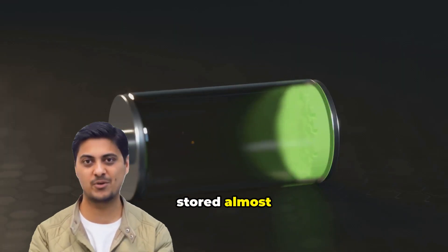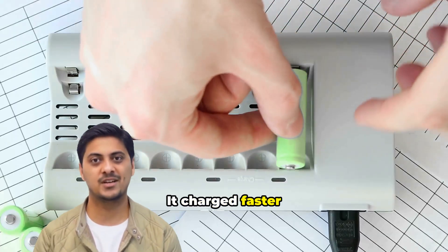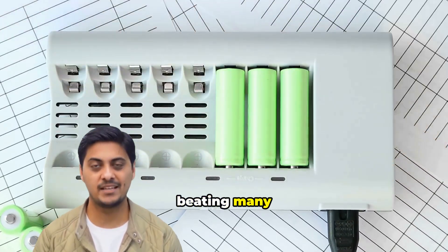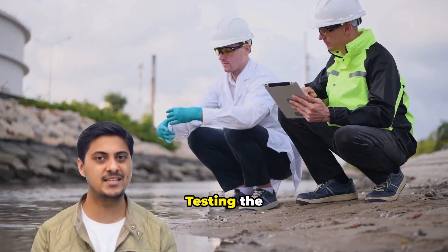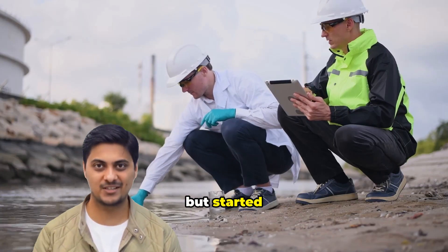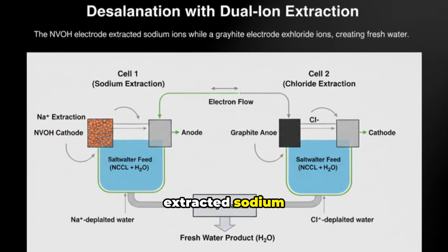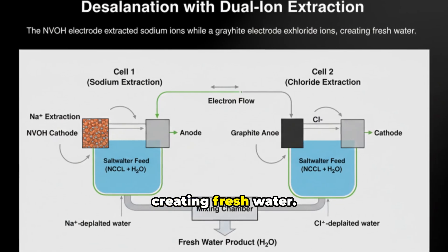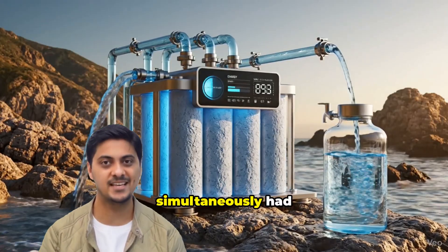The results shocked everyone. The wet version stored almost twice as much charge as typical sodium-ion materials. It charged faster and remained stable for over 400 cycles, matching or beating many lithium-ion cathodes. Then came the remarkable discovery: testing the material in salt water, they found it not only kept working but started removing salt. The NVOH electrode extracted sodium ions while a graphite electrode extracted chloride ions, creating fresh water. A battery that stores energy and purifies water simultaneously had been born.